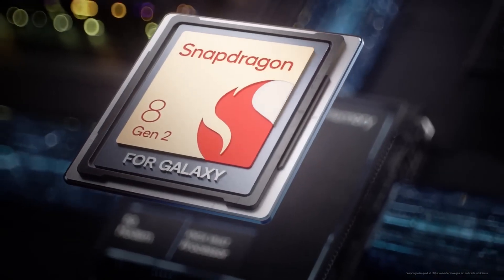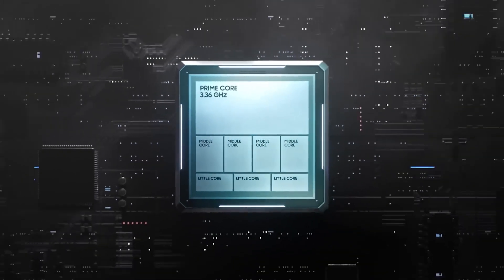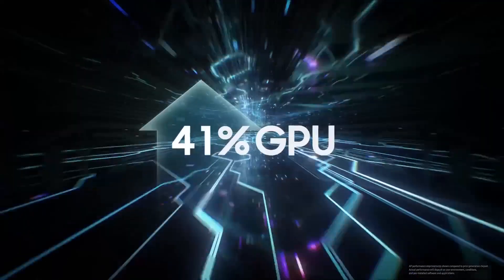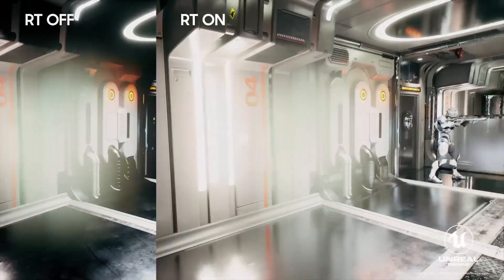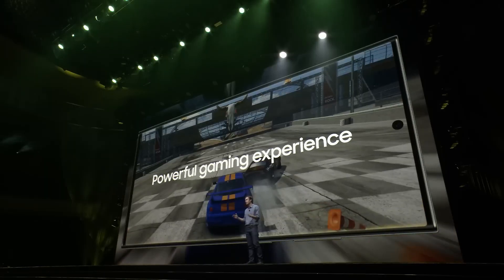The most powerful and efficient platform ever in a Galaxy smartphone. CPU with enhanced multi-core performance. Highly efficient MPU and optimized GPU to create graphics that can only be described as epic. Ray tracing — more immersive and lifelike.